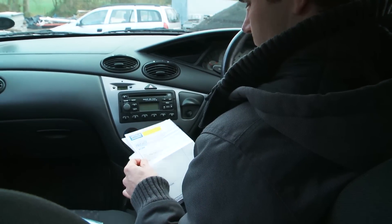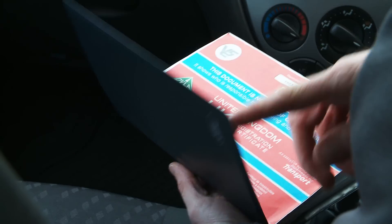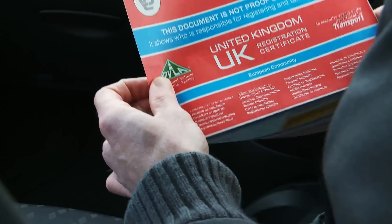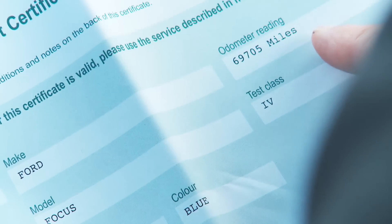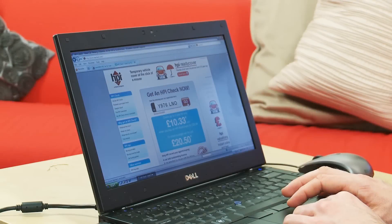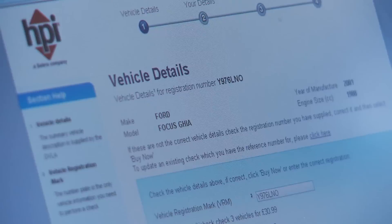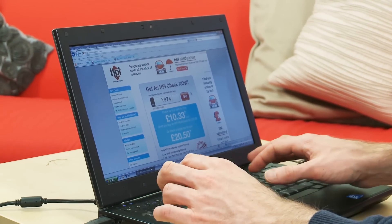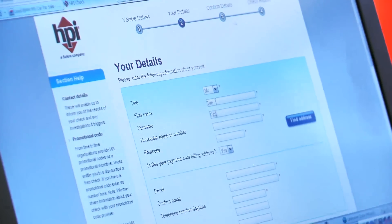Ideally a used car should come with a full service history and a folder full of receipts for all work done. Never buy a car without a V5C registration document and check that the owner's name and the car's details match the V5C. Look at the service history, checking that the car's mileage tallies with the record, and ensure that the MOT certificate is still valid. A history check from a company such as Experian or HPI will show if the car has outstanding finance or has previously been stolen or written off — it's well worth the £20 or so you'll spend and could save you a lot more in the long run.